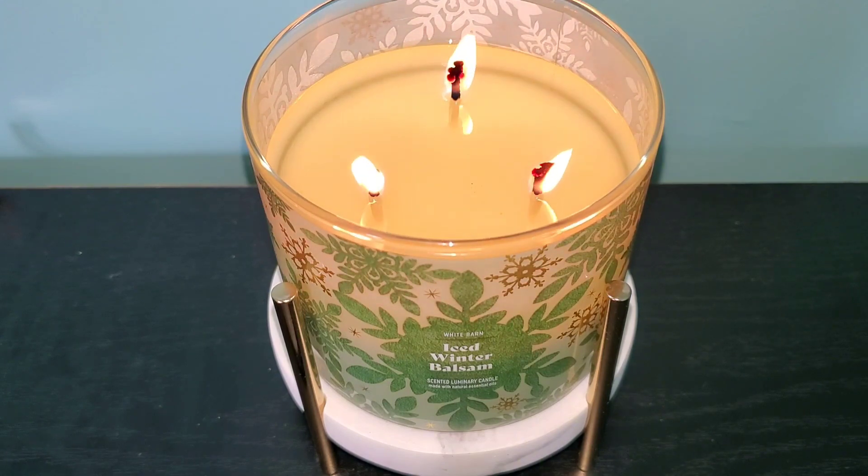On cold it's present but more in the background. Iced Winter Balsam has scent notes of frozen eucalyptus, sugar pine, and fresh balsam. The eucalyptus gives this fragrance a fresh winter air scent with a nice touch of outdoorsiness from the pine and balsam notes.